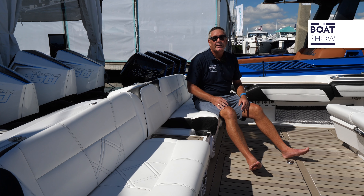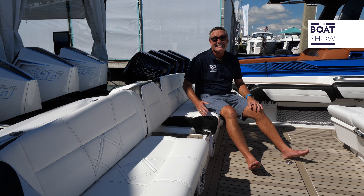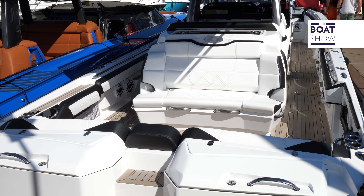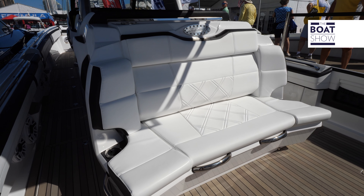We have a side entry door. As you step into the cockpit, we have this beautiful aft-facing mezzanine seat, and five people can sit back here facing forward — the whole family, a whole crew ready for a day on the water.